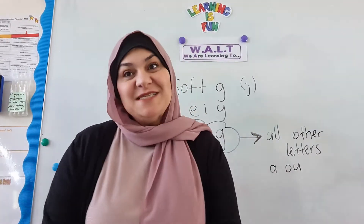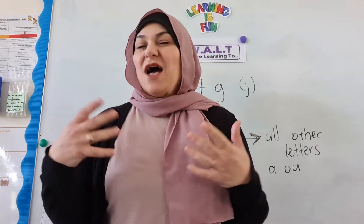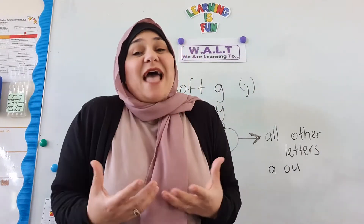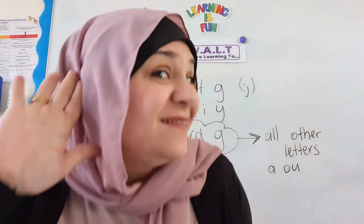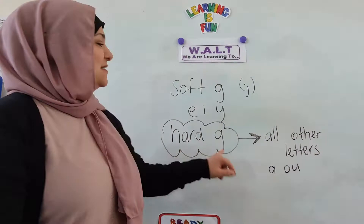Hi girls and boys, welcome to today's spelling lesson. Today we are learning to use our hard G sound. Can you tell me what sound does hard G make? G. Excellent! Hard G makes the sound G.